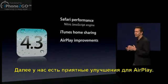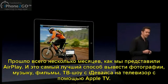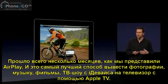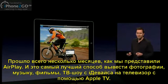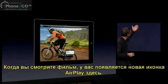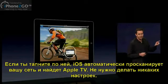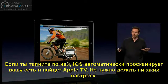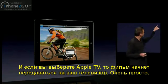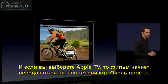Next, we have some really nice AirPlay improvements. It was only a few months ago that we released AirPlay, and it is absolutely the best way to get your photos, your music, your movies, and TV shows from your iOS device up to your television using Apple TV. Let's say you're watching a movie — this new AirPlay icon appears. When you tap on it, iOS automatically looks around your network and finds your Apple TV. There's no configuration needed, and when you choose Apple TV, you're now streaming your movie right to your television set. It's that easy.